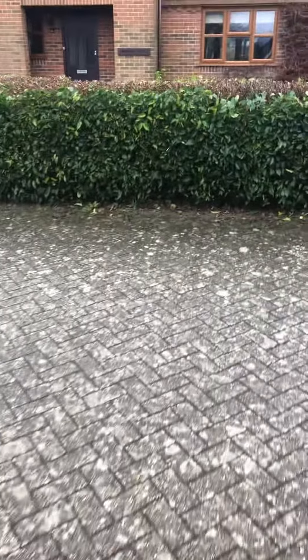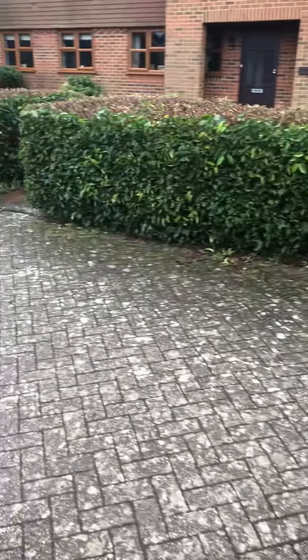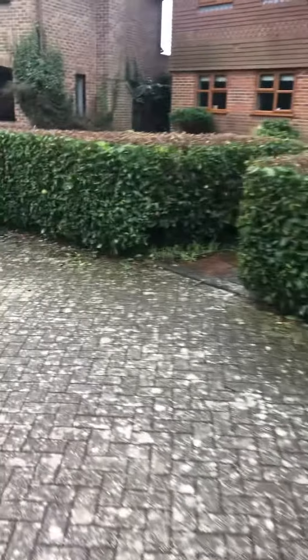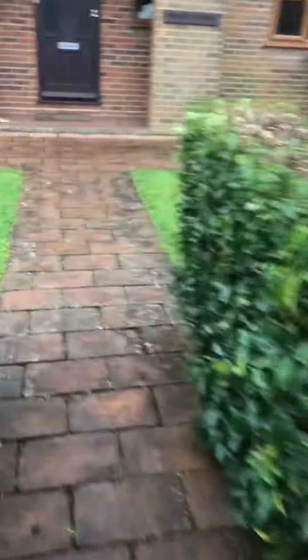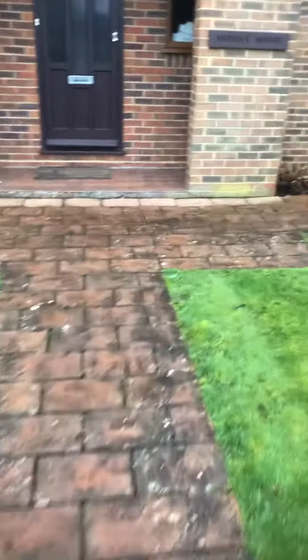Hi there, this is Kev from KH Tree and Landscape. I just want to show you one of our regular maintenance visits for the customer. Obviously being wintertime, all the hedges have been cut down to a good height, all the beds have been done, and the grass — believe it or not — is still being cut. Very mild at the moment.